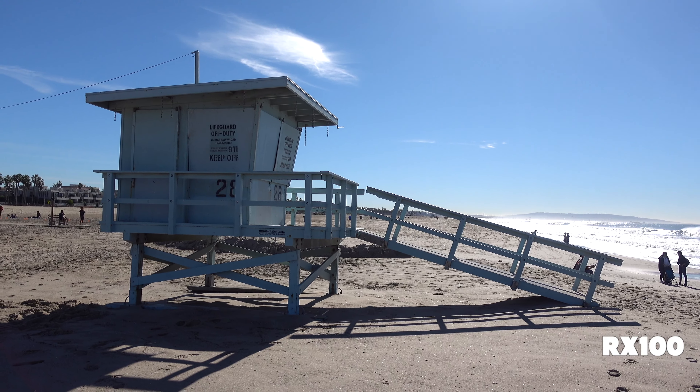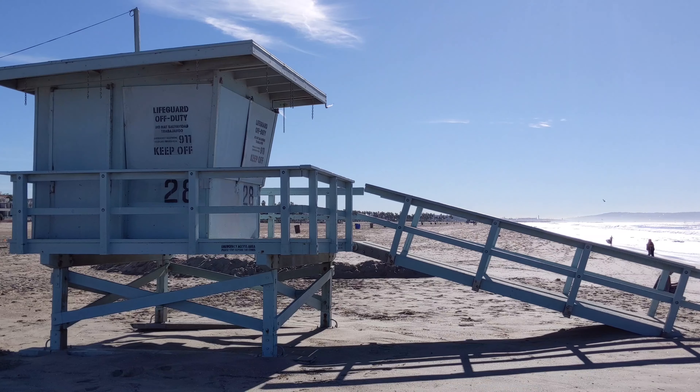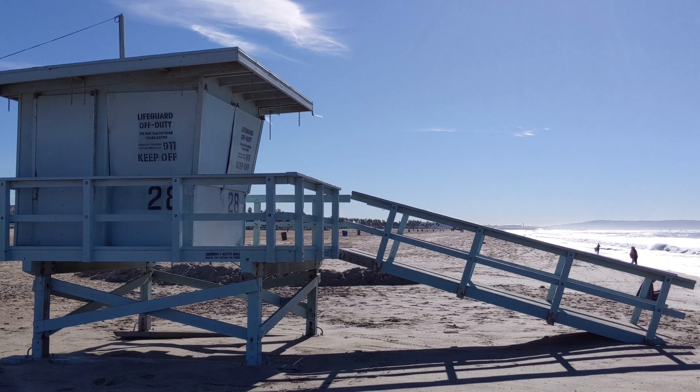Right now we're doing a quick dynamic range test — let's see how the back of this lifeguard stand is exposed. We'll take a photo as well and see how that stacks up against the video HDR.